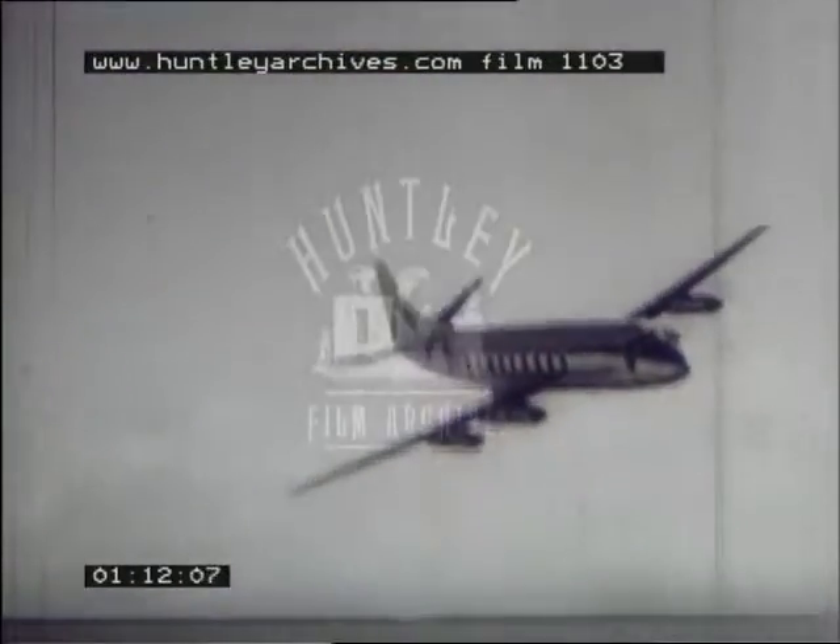Operating at a height of some 25,000 feet, the Viscount carries its passengers, crew, and freight in a pressurised fuselage with a climate of its own, independent of outside conditions and temperatures. Yes, that's right — she is flying on one engine.